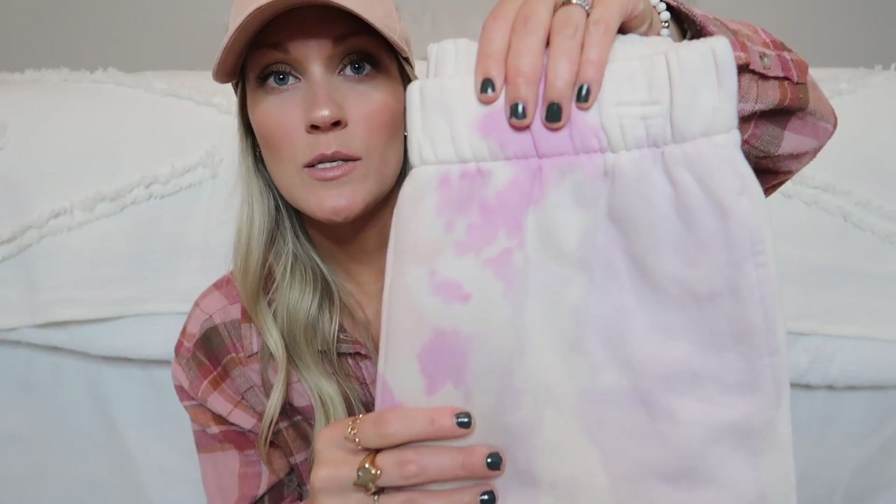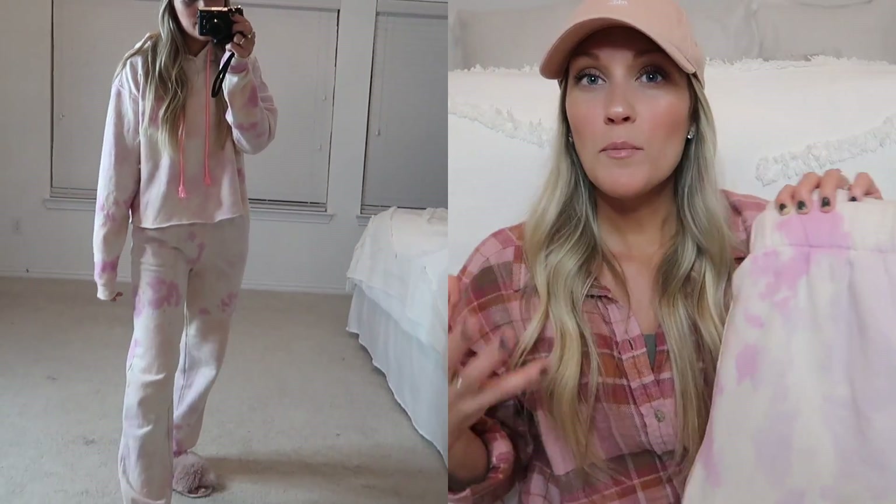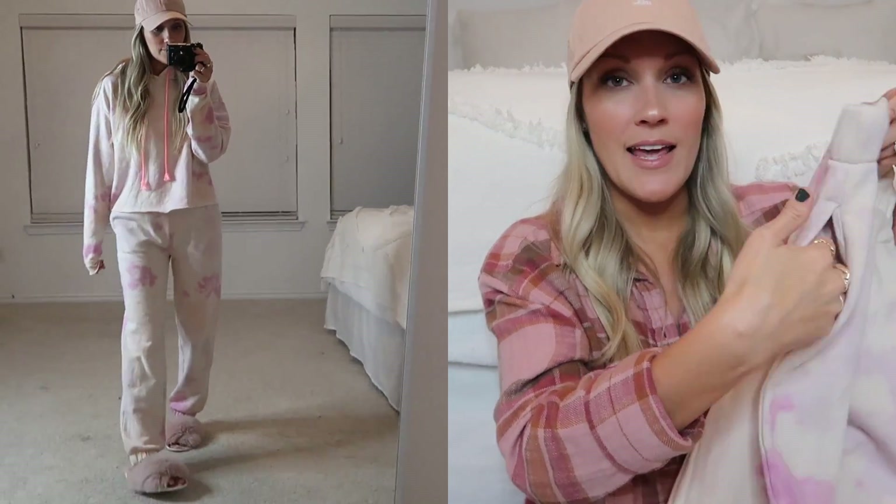If you've been around here for a while, you know I am obsessed with Target. The first thing is this little tie-dye sweatsuit. These are like a jogger style but a little bit baggier — they're cuffed around the ankles, so more like a mix between a jogger and a sweatpant. They are high-waisted and have pockets, and this style comes in multiple color options.